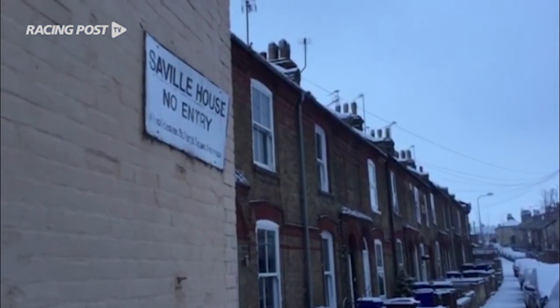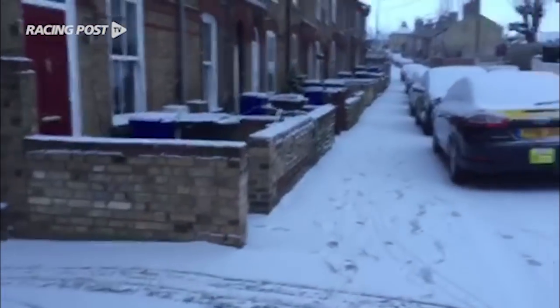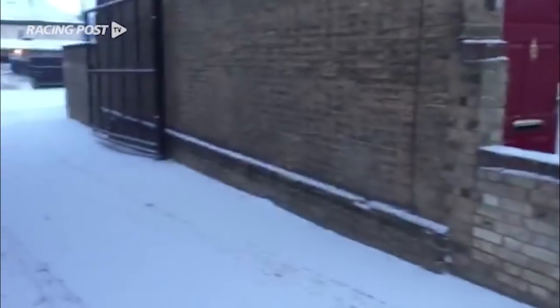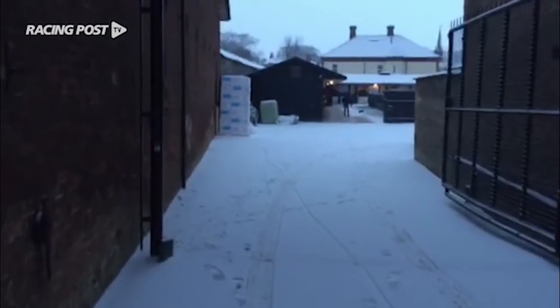So here we are at Henry Spiller's Savile House Yard. We're going to go and see what the challenges have been overnight. What challenges has the weather brought this morning and what can we expect out on the heath, Henry?